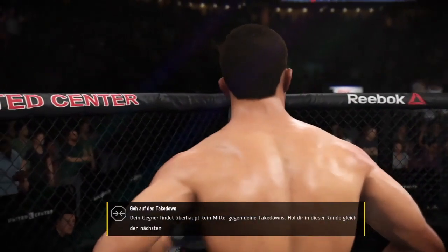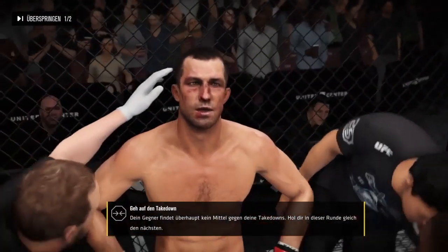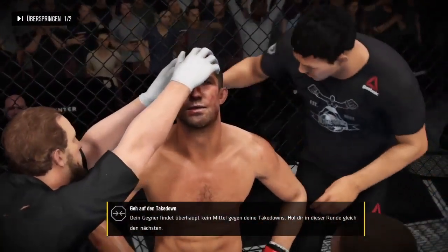All right, listen — we've got to be more successful with our hands. We've got to let him go, and we've got to start moving around. Don't stand still. Your timing is up.